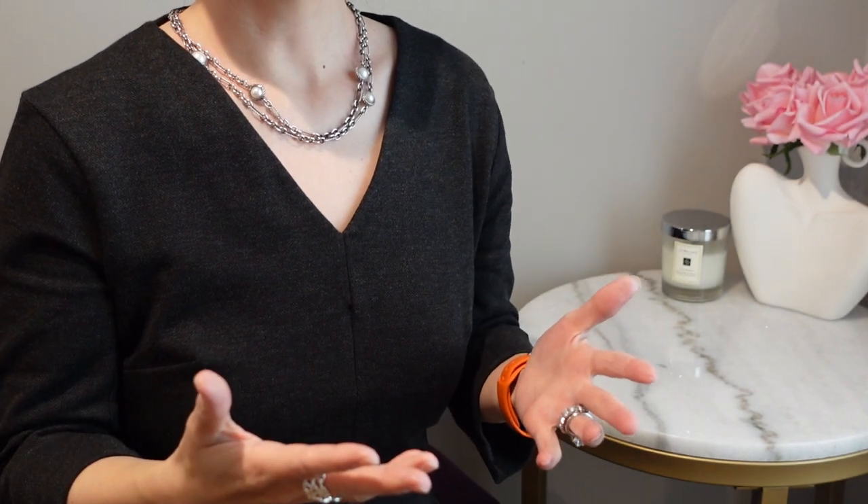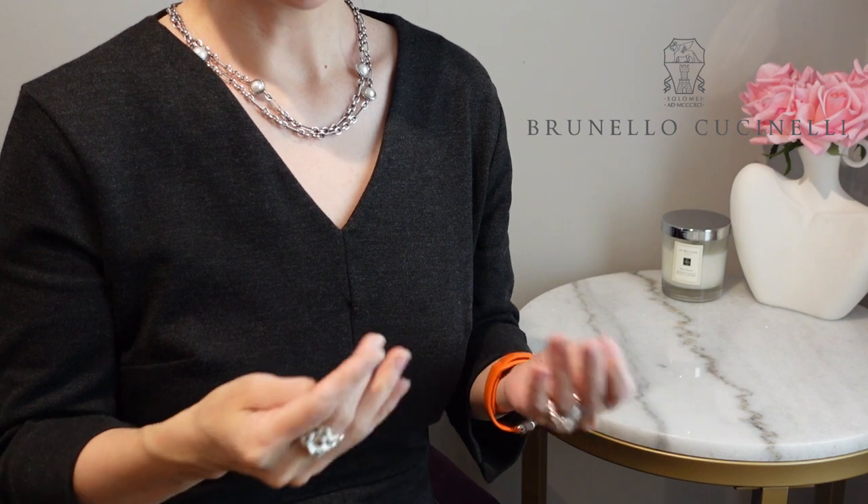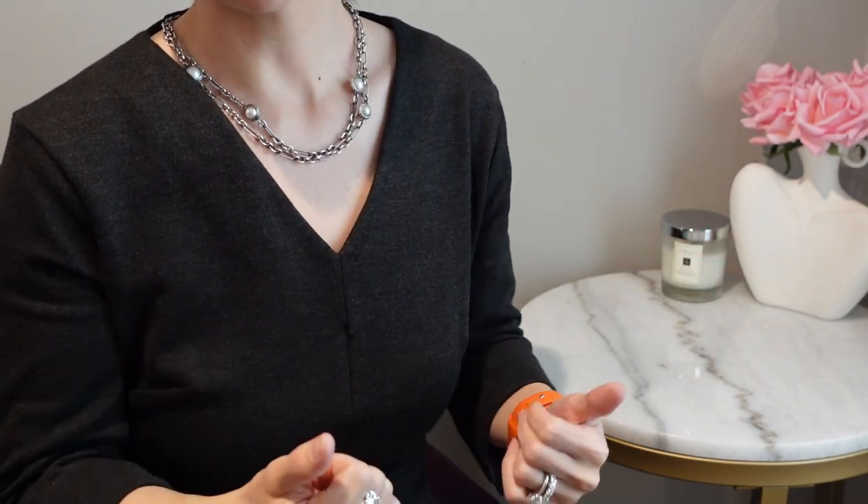Greetings Lux Lovers! Welcome or welcome back. I've shared on this channel that I'm a big fan of quiet luxury. We've been hearing a lot about the brand Brunello Cucinelli as an emblem of this trend, and then I thought to myself that I don't know anyone who's bought anything from them. So I decided to do some research and go to my local boutique to see what it's all about and take you with me.